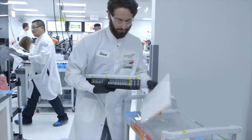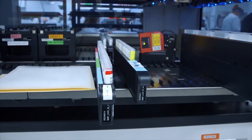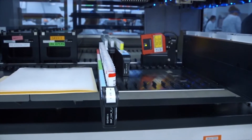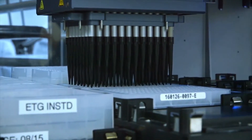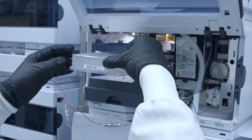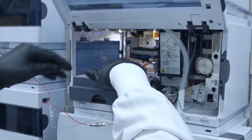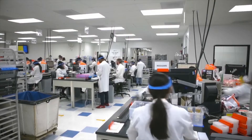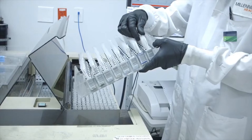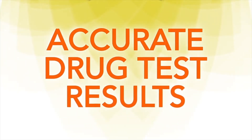The specimen is then relocated to a specialized testing location using advanced liquid handling and sample tracking instruments. After additional proprietary processes, each sample is loaded onto one of our custom-configured high-throughput LC-MS-MS instruments, where it undergoes analysis. Every step of the process includes a series of quality control checks to ensure accurate drug test results.